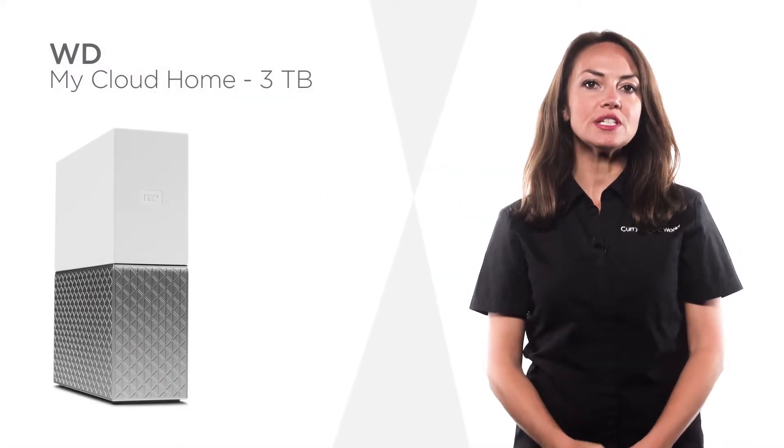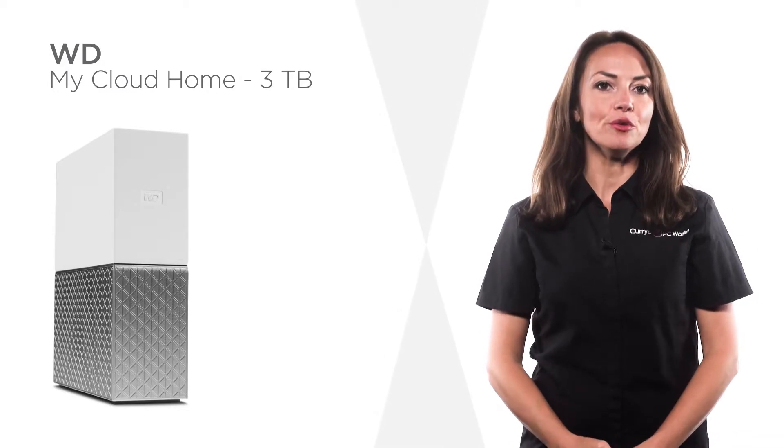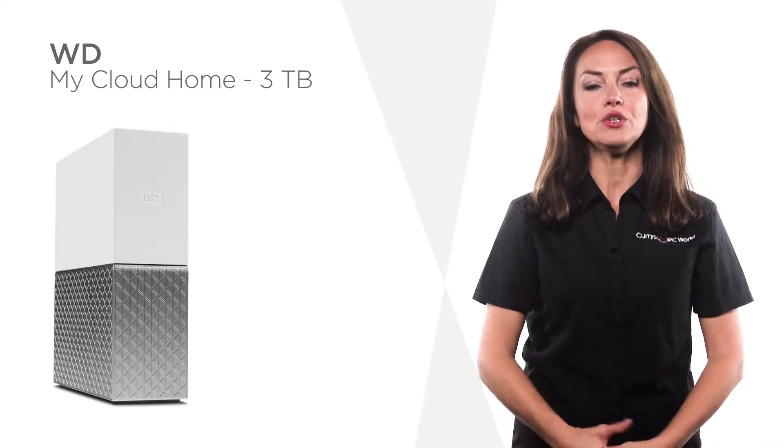This My Cloud Home from WD provides 3TB of storage space. Simply save all your photos, files and videos so you can access and organize them whenever and wherever you want.